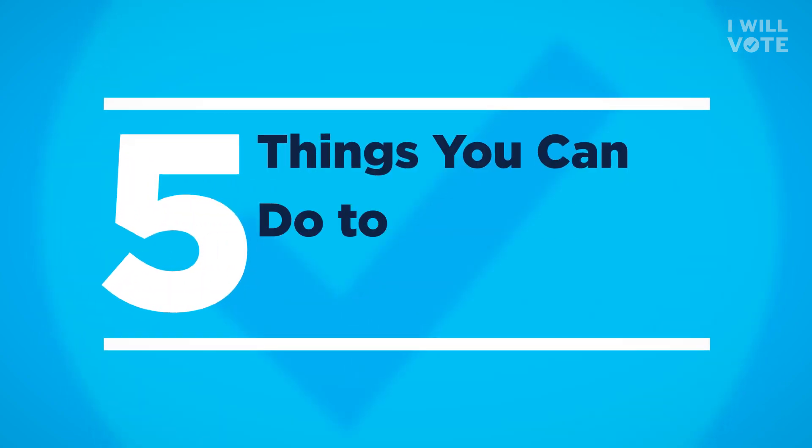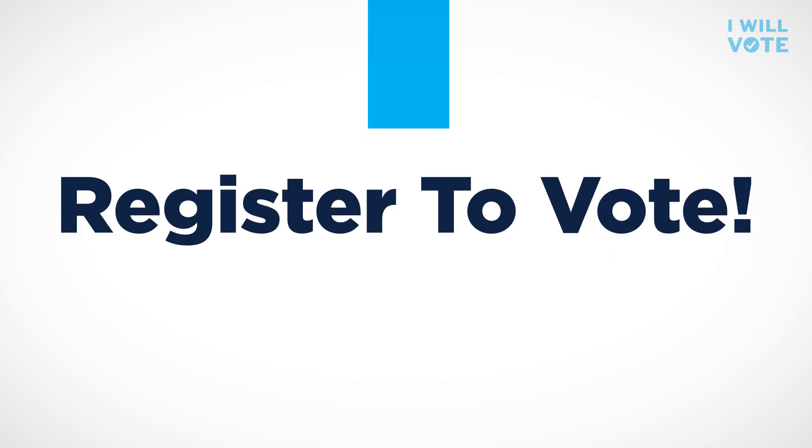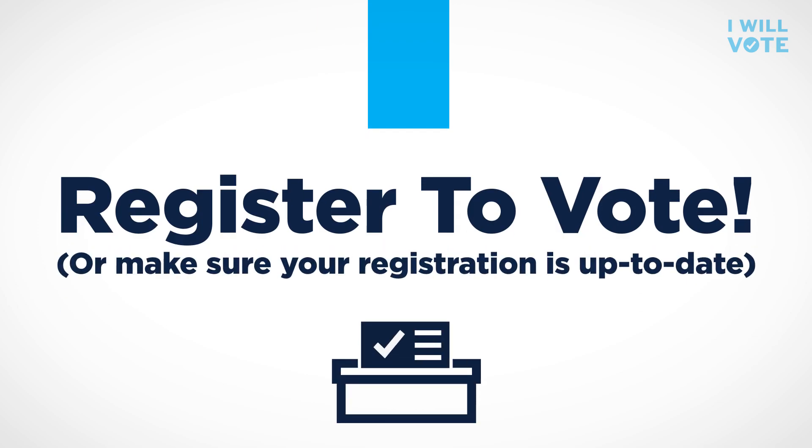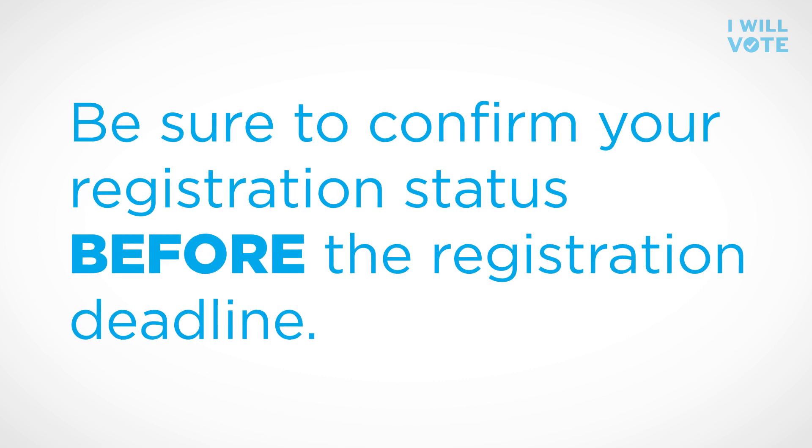Here are five things you can do to protect your voting rights. Register to vote or make sure your registration is up-to-date. Be sure to confirm your registration status before the registration deadline.